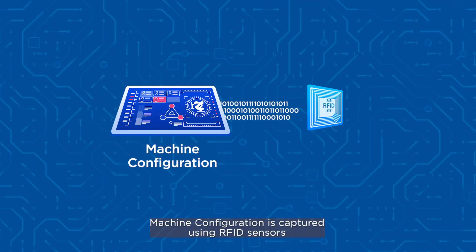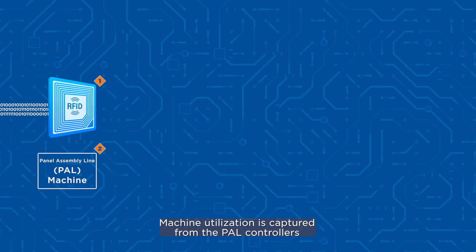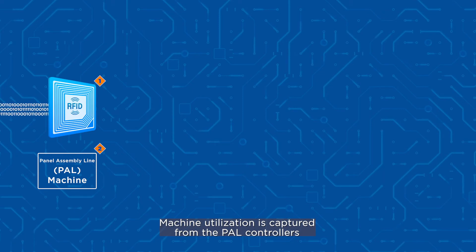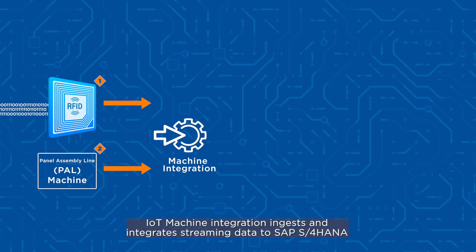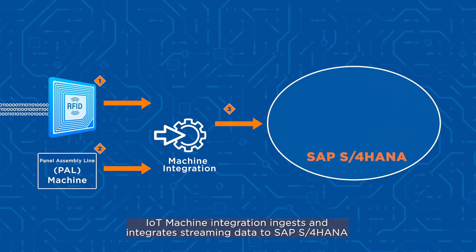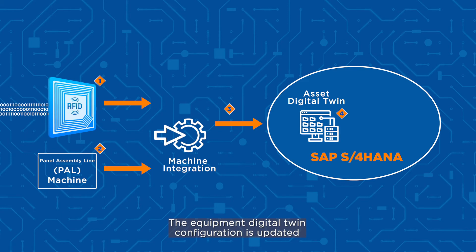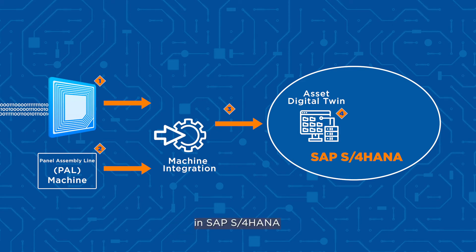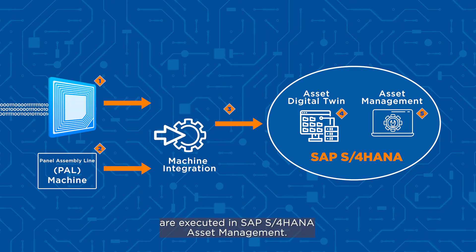Machine configuration is captured using RFID sensors. Machine utilization is captured from the PAL controllers. IoT machine integration ingests and integrates streaming data to SAP S4 HANA. The equipment digital twin configuration is updated in SAP S4 HANA. Condition-based maintenance processes are executed in SAP S4 HANA asset management.